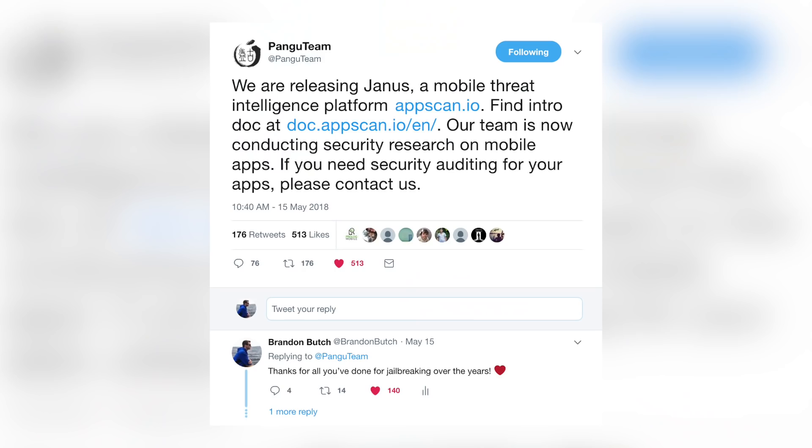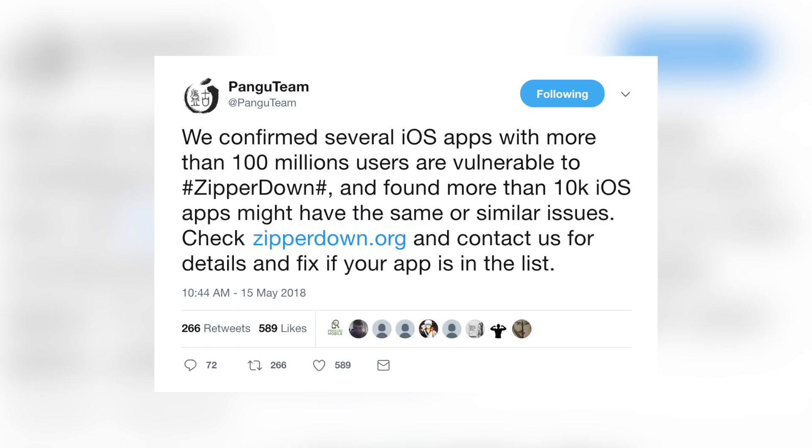Now let's quickly talk about Pengu. Pengu tweeted for the first time in two years, saying: 'We are releasing Janus, a mobile threat intelligence platform. Our team is now conducting security research on mobile apps. If you need security auditing for your apps, please contact us.' They followed that up with: 'We confirm several iOS apps with more than 100 million users are vulnerable to ZipperDown, and found more than 10,000 iOS apps might have the same or similar issues. Check zipperdown.org for details.' This is a very interesting move, and it appears Pengu may have moved on from the iOS jailbreaking space — or at minimum, jailbreaking has taken a backseat to this new Janus platform.